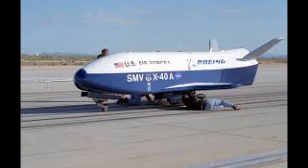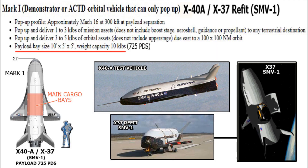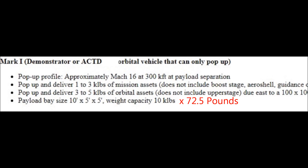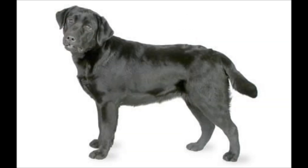Now let's take a look at the specifications for the X-40A Mark I. The payload capacity says 10 kilolabs — and I thought, what is a kilolab? This is actually kind of funny. NASA, the U.S. Air Force, and DARPA use one kilolab to determine their payload capacity. One kilolab is actually the average weight of a Labrador dog, which is 72.5 pounds. So the actual payload of the X-40A Mark I is 72.5 pounds multiplied by 10, which equals 720 pounds.